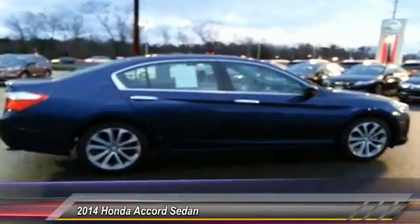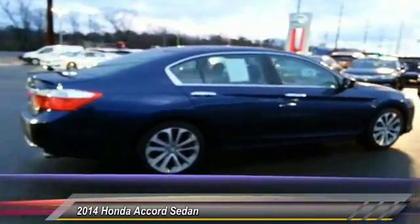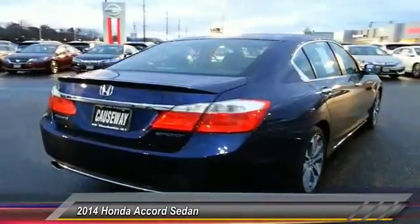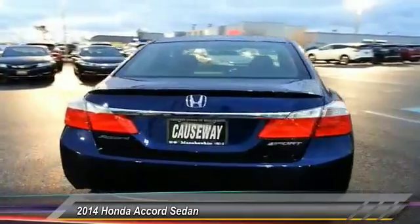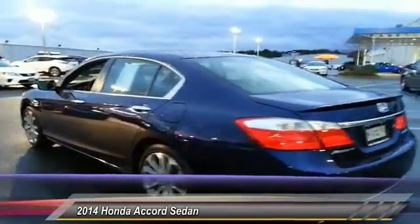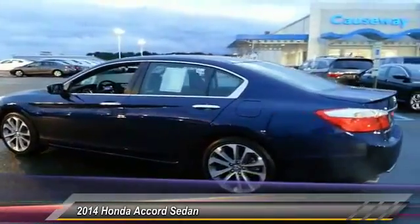Here are some of this vehicle's great options: traction control, stability control, keyless entry, steering wheel audio controls, anti-lock braking system, backup camera, leather-wrapped steering wheel, Bluetooth, power steering, and adjustable steering wheel.